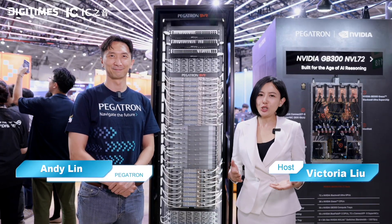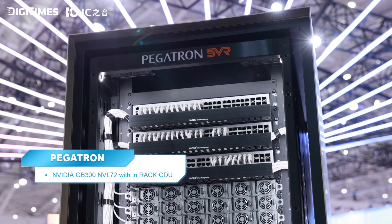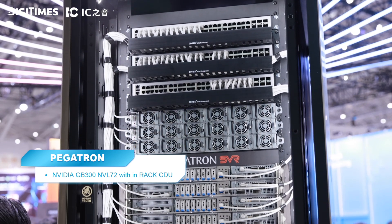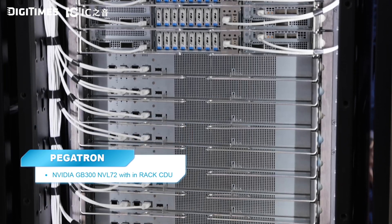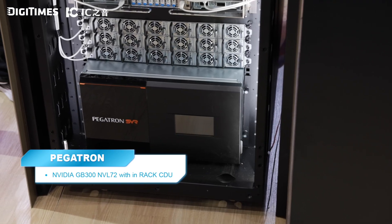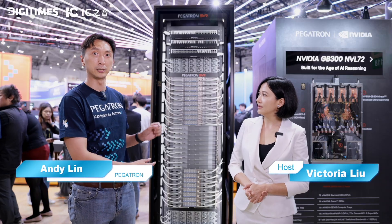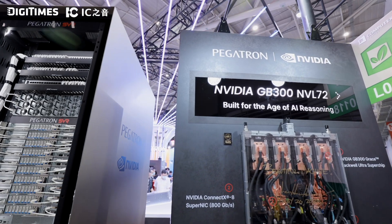Andy is here to talk about AI solutions for high-performance computing. Pegatron is working with NVIDIA on the latest GP300MV072 — a rack solution where Pegatron handles whole-system integration. We can also do our own CDU to solve thermal issues. Cabling is very important, and rack-level shipping is a key issue we solve for customers. That's why NVIDIA chose us as an ecosystem partner at the rack level.